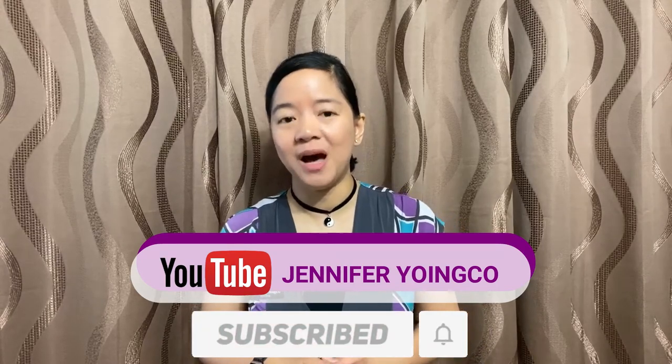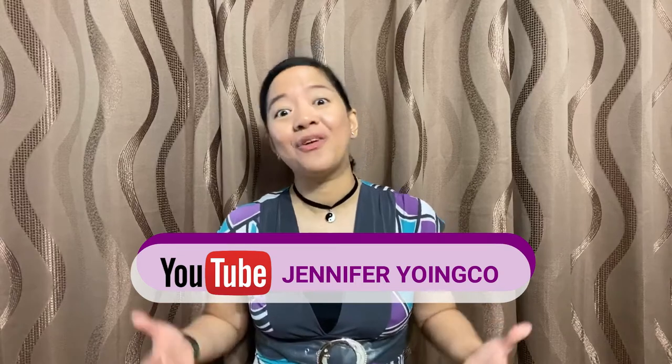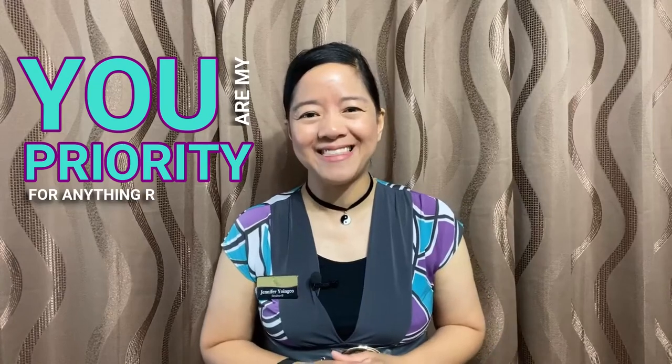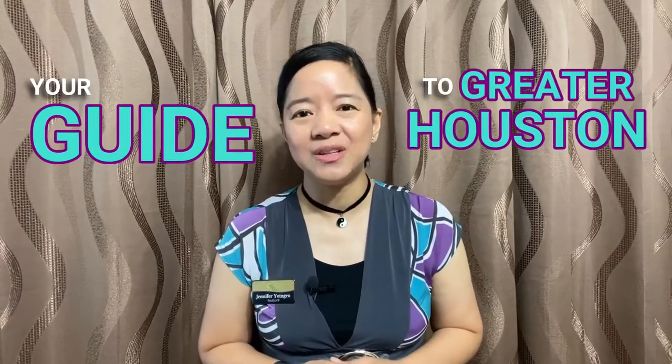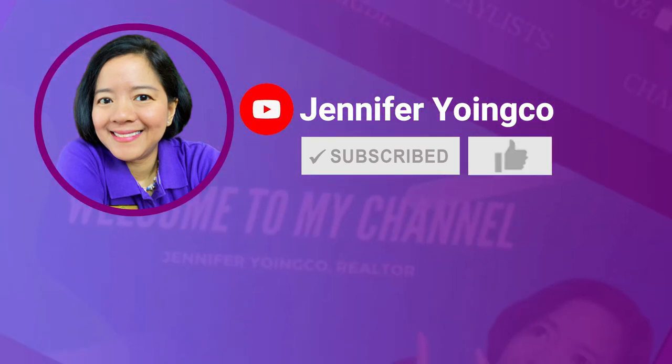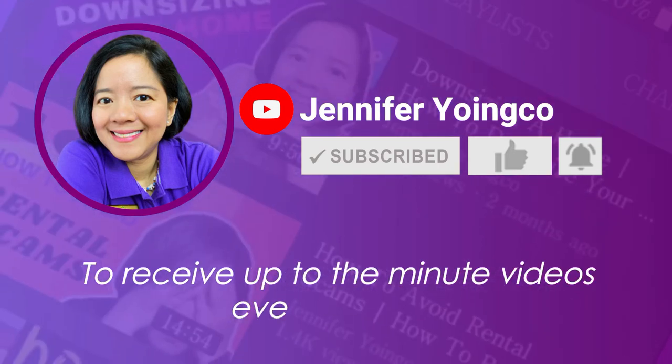If you learned something new today, please do not forget to subscribe to my channel and hit that notification bell to keep you updated on my upcoming videos. Don't forget to press that like button. You may also comment down below about any neighborhood topics you're interested in on the northwest side of Houston — who knows, I might cover that in my next video. As promised, my home inspection checklist is now available for download in the description below. Again, this is Jennifer with Amping Real Estate, your guide to greater Houston real estate living. I'll see you in my next video!